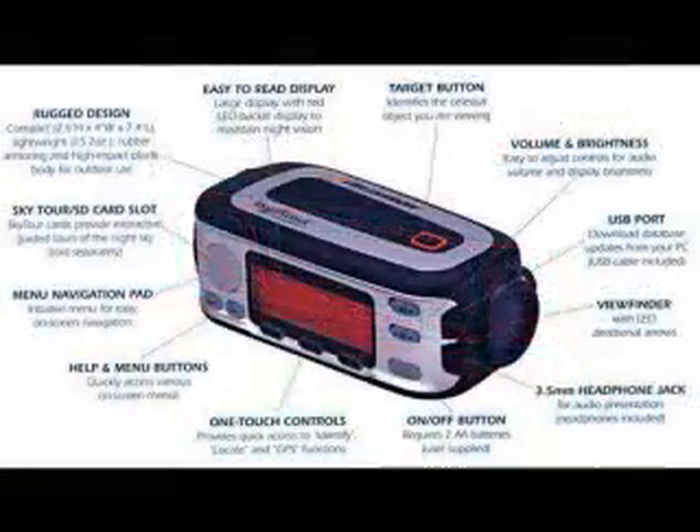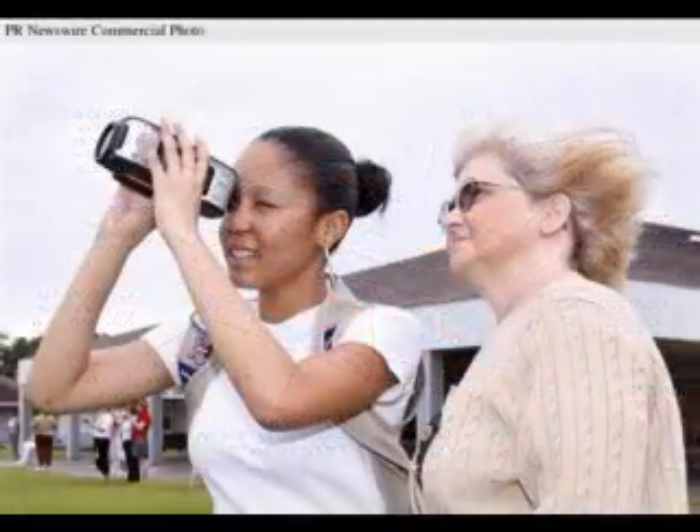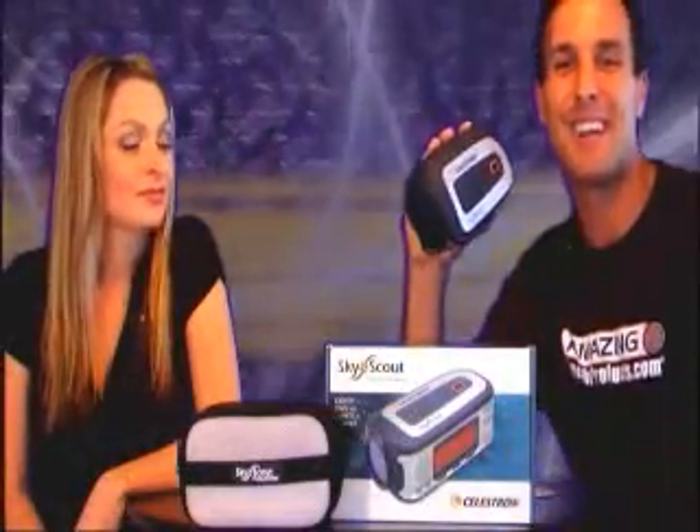What's also great about this is it has a beautiful LCD screen that shows and tells you everything, and gives you a menu where you can select what constellation or star you want to find. You can then look through the SkyScout and it will point you in that direction and help you locate that star you're looking for.